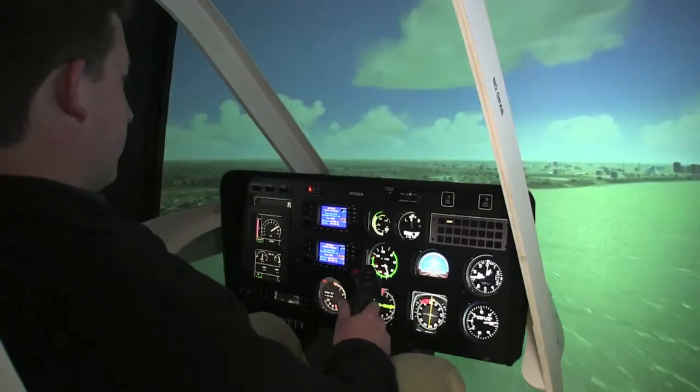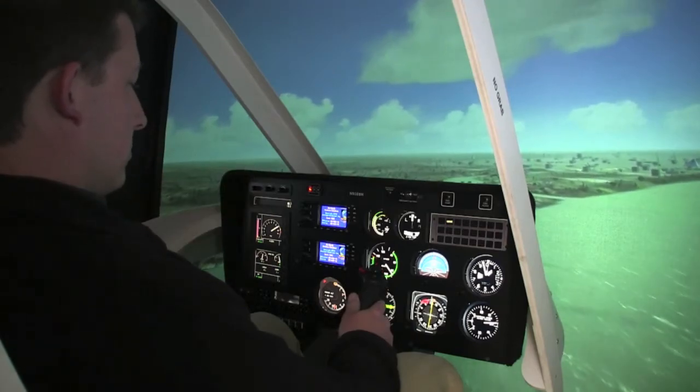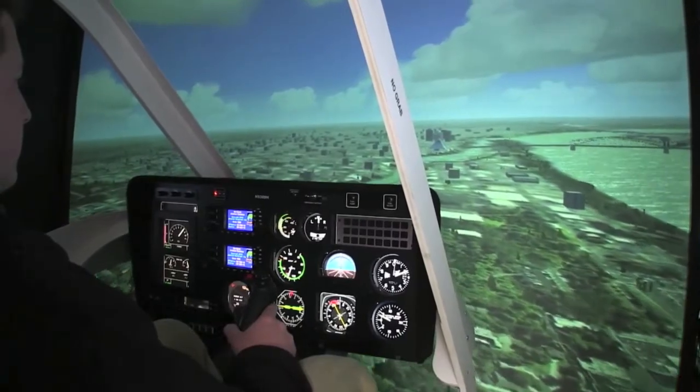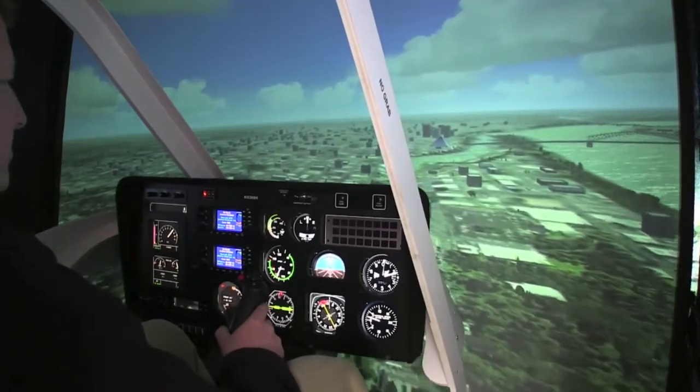So we'll find everything by visual right now. You've got the Mississippi River here, you've got the pyramid down there. If you want to find a spot out there, we can just land, or we can try to land on the highway, on the bridge, if you want to.